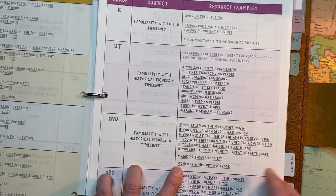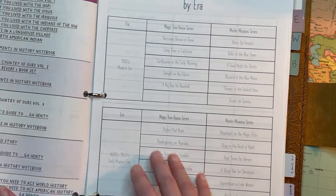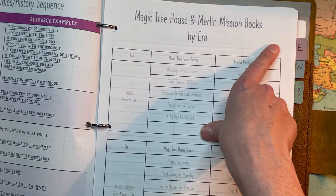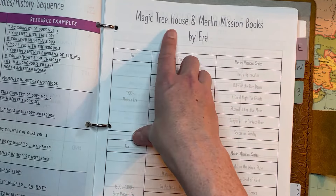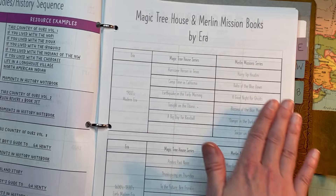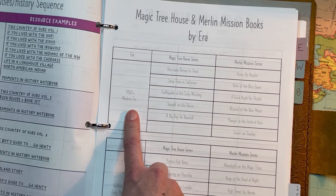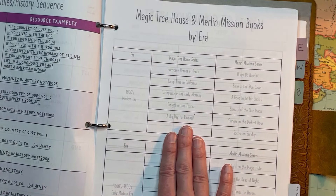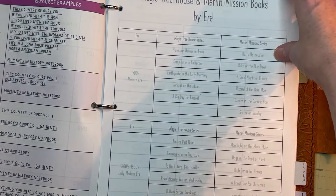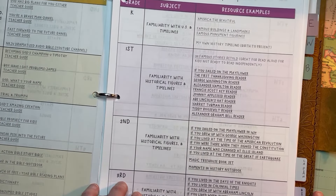I have in this document a list of the Magic Tree House and Merlin Mission books organized by historical era — like the 1900s or the modern era. The magic tree house is for younger readers; Merlin Mission is the next step up. I have them listed for four different eras. This would also be the year that I might start the Moments in History notebook.